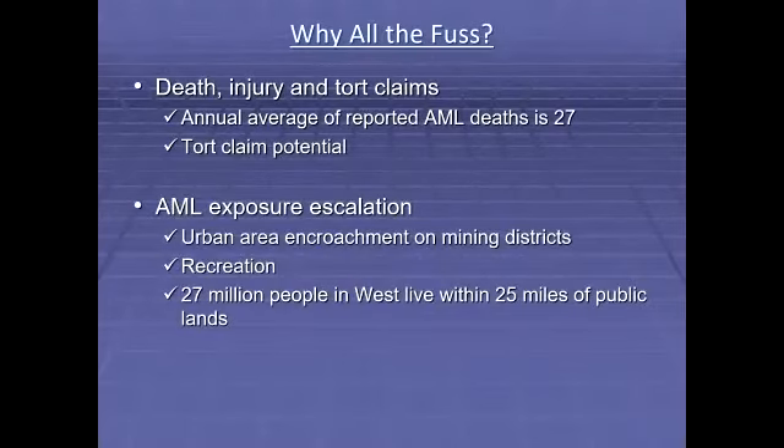So, why all the fuss? Death, injury, and tort claims are the reality of AML site visitation. Addressing AML physical safety hazards is becoming increasingly important as exposure to AMLs increases. Reports vary, but the government-published national average of reported deaths for the last 20 years is 27, and the reported injuries average is 11. All experts agree that the rates are higher, especially regarding injuries. Even where hazardous mine openings on BLM have been surrounded by sturdy eight-foot-tall chain-link fences topped with barbed wire and heavily signed, they have paid damages for injuring or killing trespassing individuals.